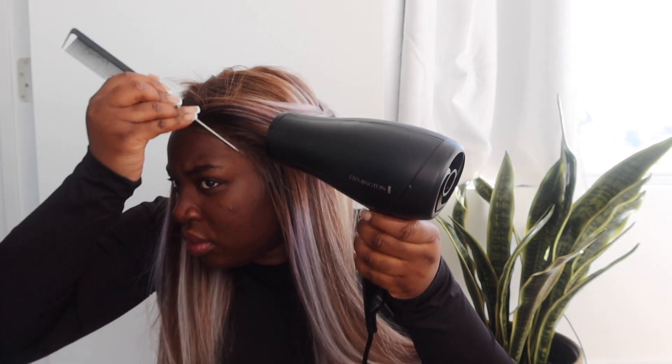I use Got2B hairspray to lay my hair down — you know me, I don't like long-term relationships, I've got commitment issues. But I use Got2B to kind of install my hair.